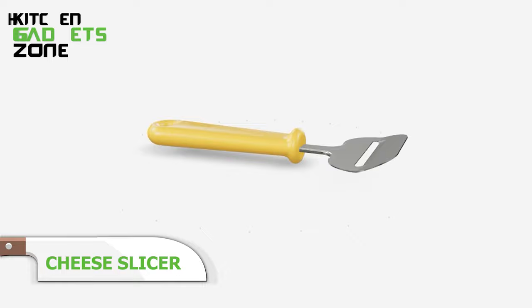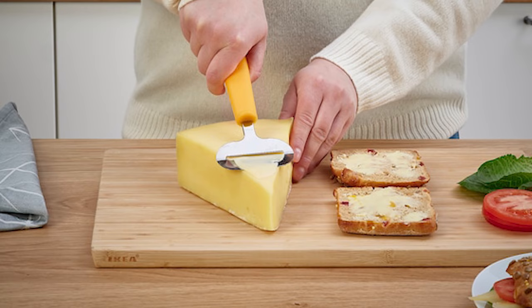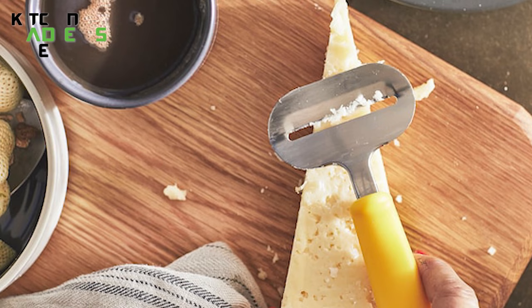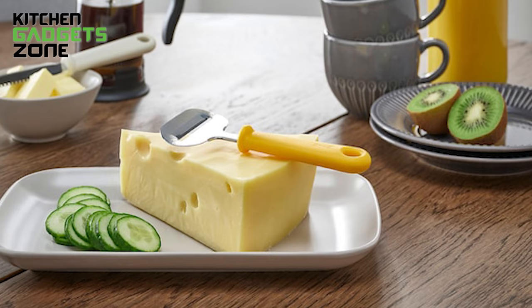Cut perfect thin slices of cheese with ease using the colorful IKEA cheese slicer. An ergonomic handle topped by a handy hanging hole provides control, leverage, and storage convenience. Press a stainless steel wire evenly through blocks of cheddar, Swiss, Gouda, and more for neat wafer-thin slices. An integrated lever lifts each slice smoothly off the blade to prevent sticking. The plastic components come in a variety of colors to brighten your kitchen drawers. Consistent cuts mean less waste, better portioning, and easier sandwich stacking.